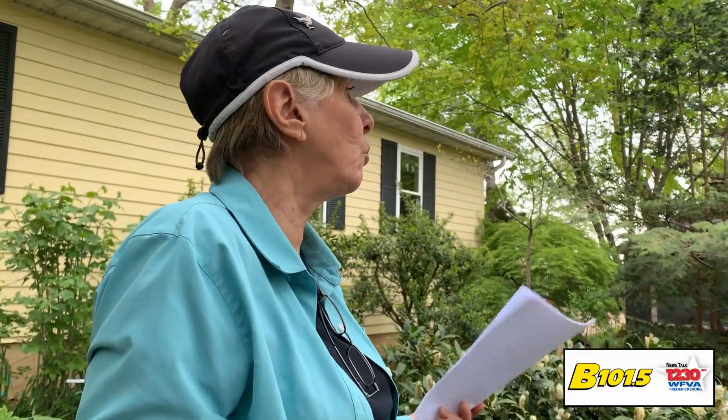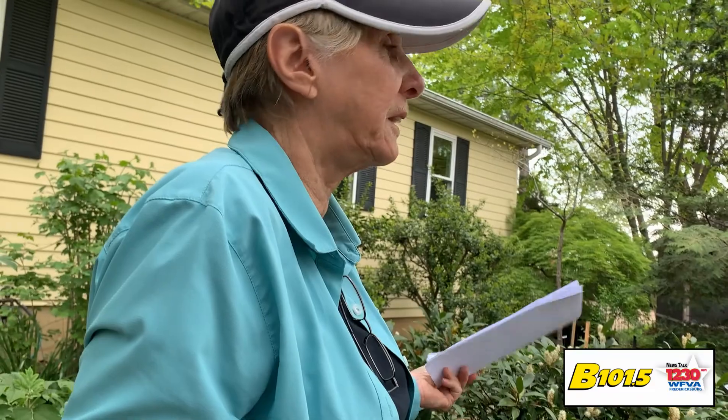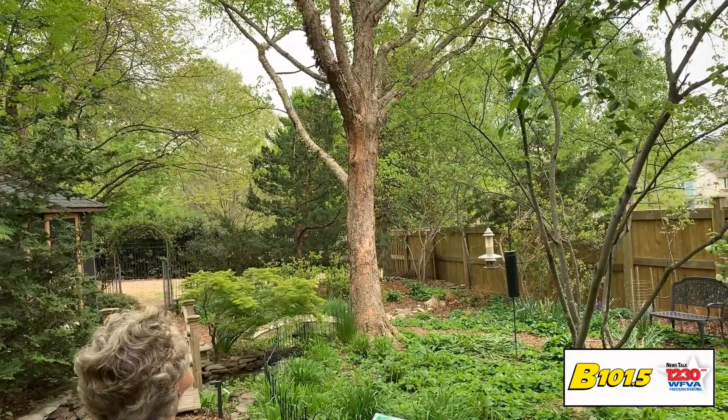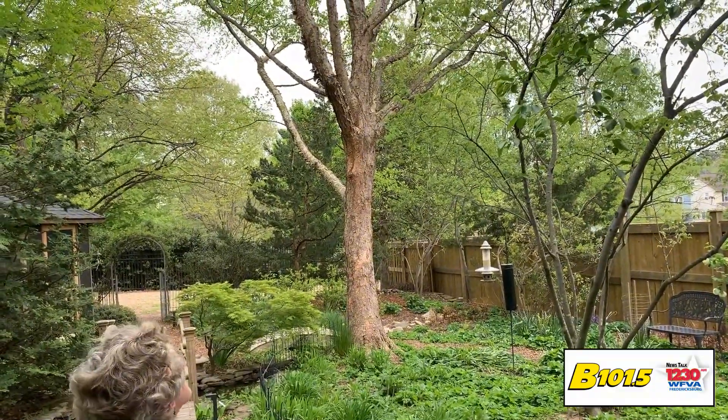So why is that river birch growing so well? First of all, it's in the right spot and it's getting a lot of water. You'll also notice that the base of it has a flare, which is really critical for a tree. We don't want to bury that base because then you're going to get degradation on the trunk — there are little breathing holes there. So keep the mulch and everything away from that flare.